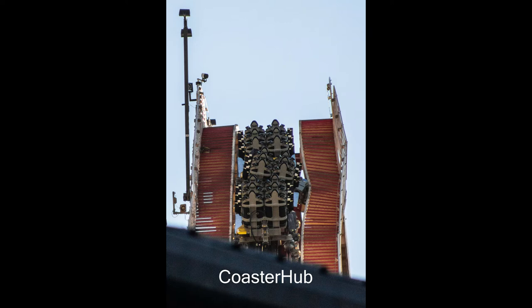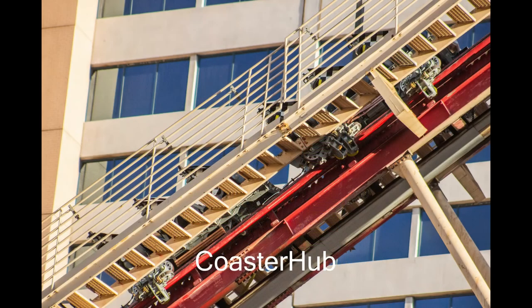It almost made it to the top too — this didn't happen at the bottom of the lift, it happened near the peak. It had just a few more feet left to clear before starting its course, and it just derailed. I'll keep you updated if I hear anything. It's actually a good thing it did derail now during testing rather than passing the lift hill, going through the course, and potentially derailing later with guests on board.